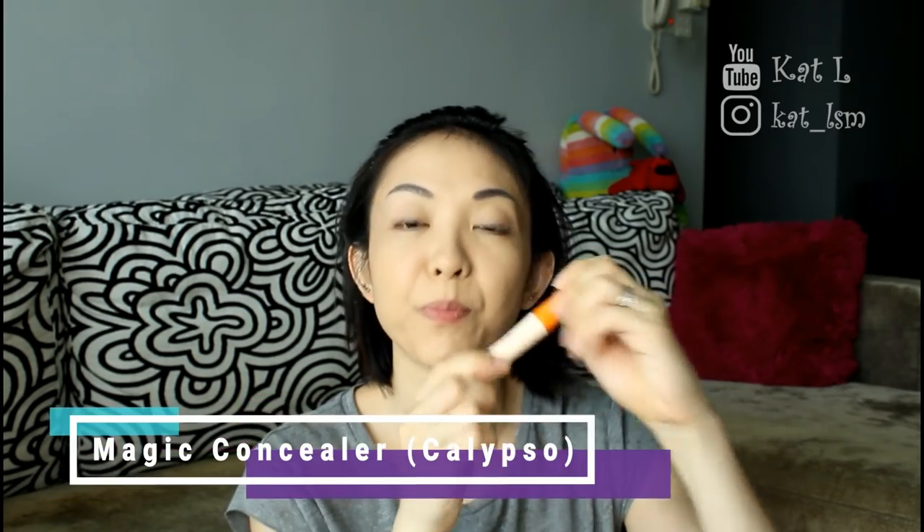Next I'm using this concealer — the Magic Concealer from Calypso from Japan. I went to Don Don Donkey in Singapore, which is the new Don Quixote that opened there. They can't name it Don Quixote because apparently there's already a shop with that name in Singapore — I think it's a restaurant. So they had to call themselves Don Don Donkey. They actually sold this concealer there and I was excited, but it was 25 Singapore dollars, about 75 ringgit. You can get it in Japan for about 40 ringgit — around 1,000 yen. So it was much more expensive there.